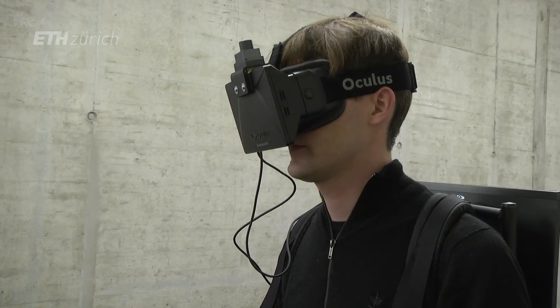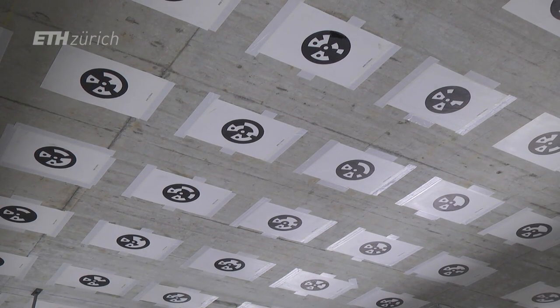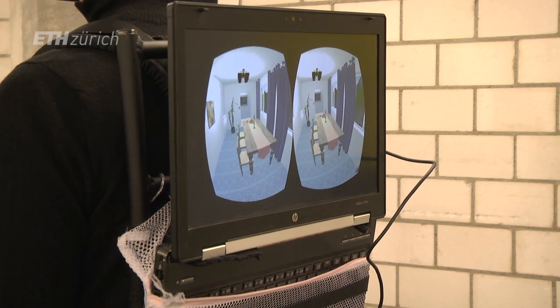In order to construct such a system, a wearable virtual reality simulator, you need three main components. A head-mounted display and a tracking system that consists of a camera that looks up to the ceiling and sees paper-fiducial markers that are like barcodes, and these barcodes are stored together with their position on the computer.